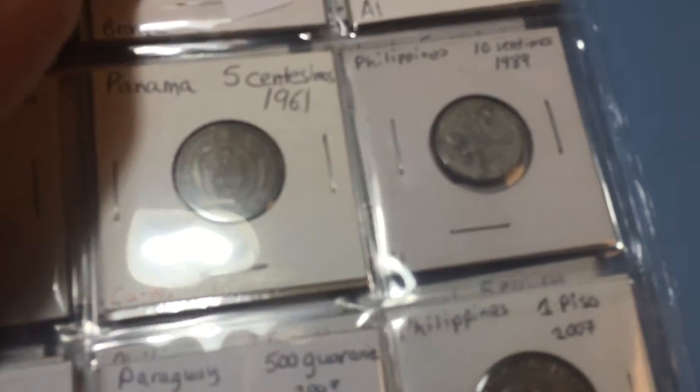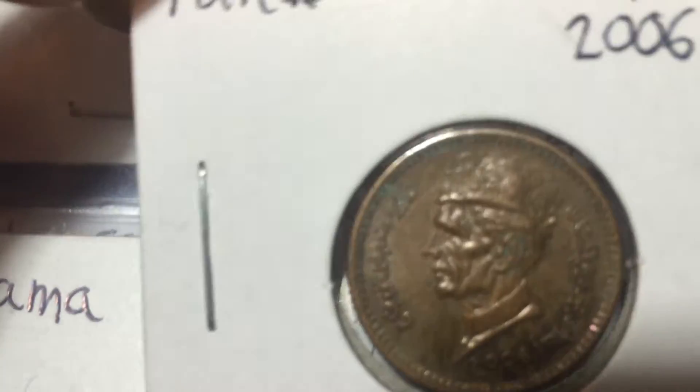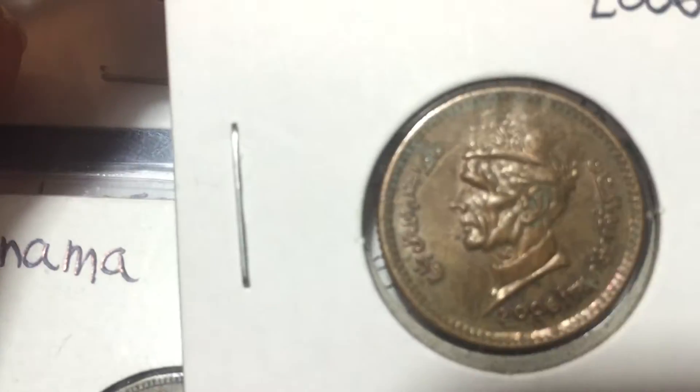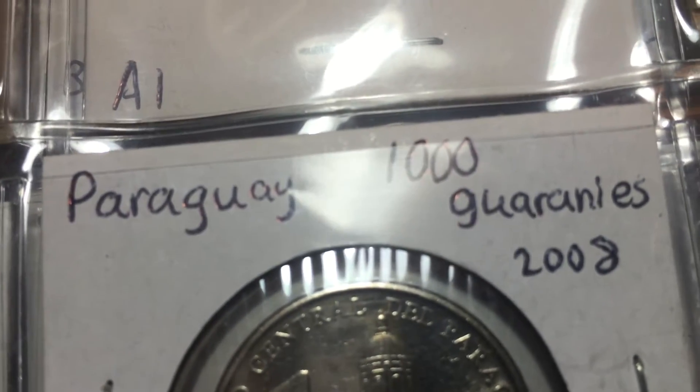There are quite a few coins from Pakistan that I liked. I want to show you this one in particular — it has really high relief. I think it must be their king on here. Not sure if Pakistan has a king or what, but it's just really high relief on this coin.